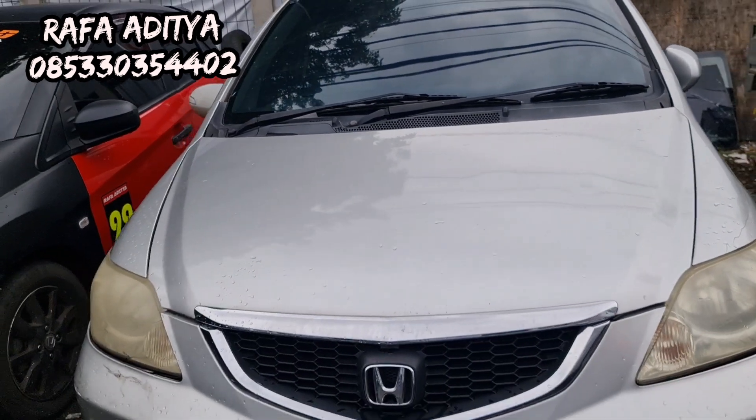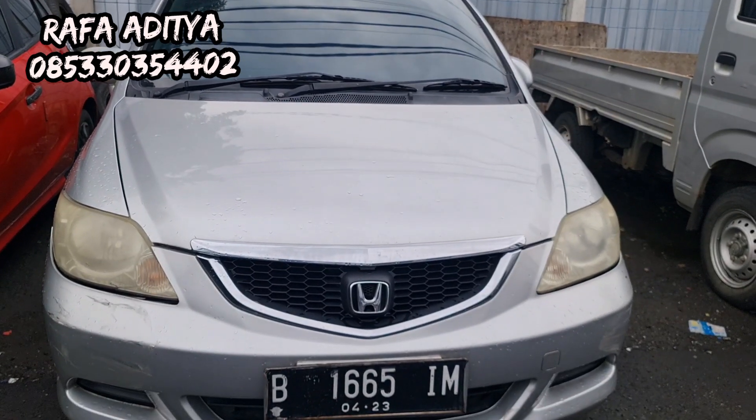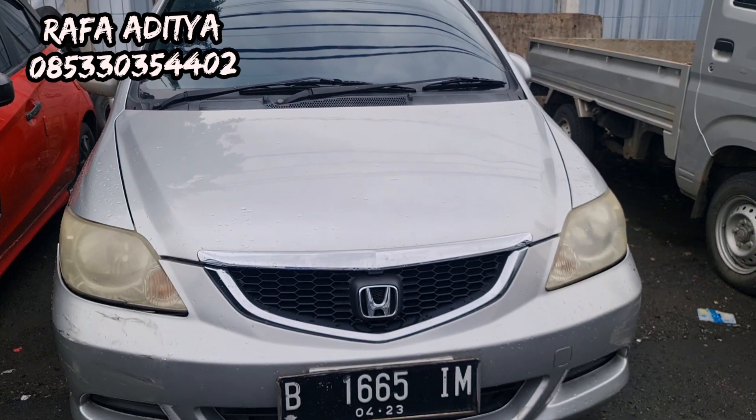Ada Honda City Vitec tahun 2008, harganya hanya 72 juta. Yang minat Honda City, monggo silakan langsung WA atau telepon di nomor yang tertera.